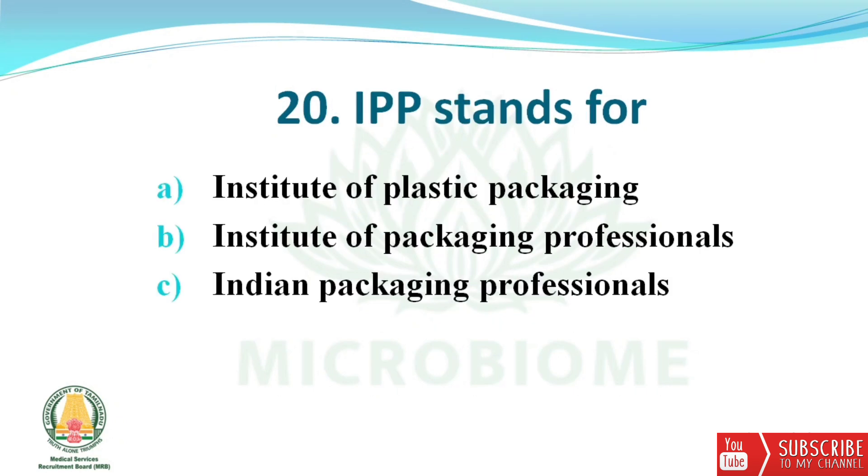Next question: IPP stands for? The options are Institute of Plastic Packaging, Institute of Packaging Professionals, and Indian Packaging Professionals. The right answer is option B — Institute of Packaging Professionals.